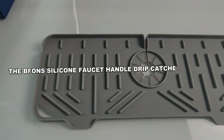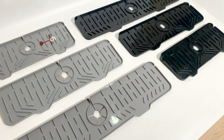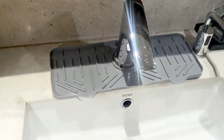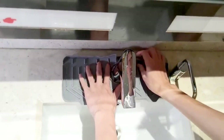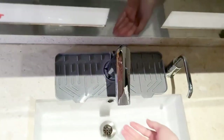The BFONS Silicone Faucet Handle Drip Catcher Tray Mat is a multitasking solution for kitchen sink care. Crafted from durable silicone, it will last a lifetime. Its thoughtful design ensures swift water flow and quick drying.